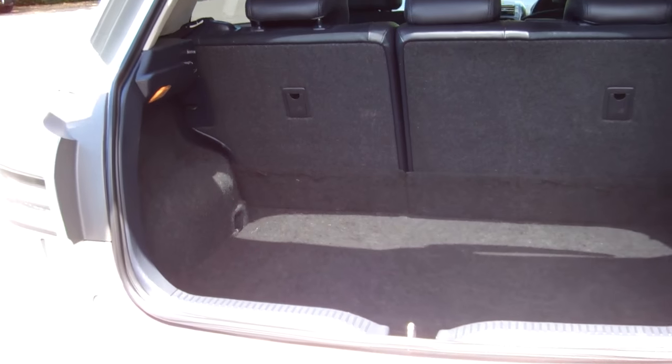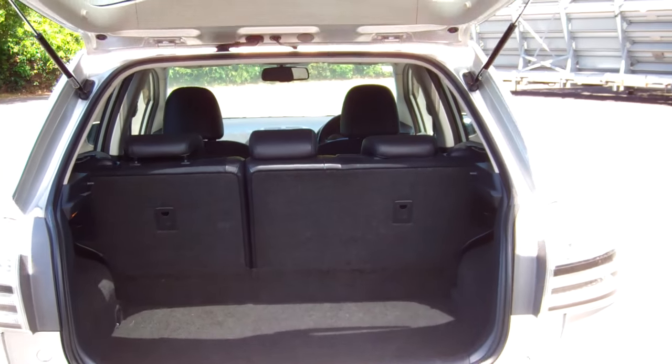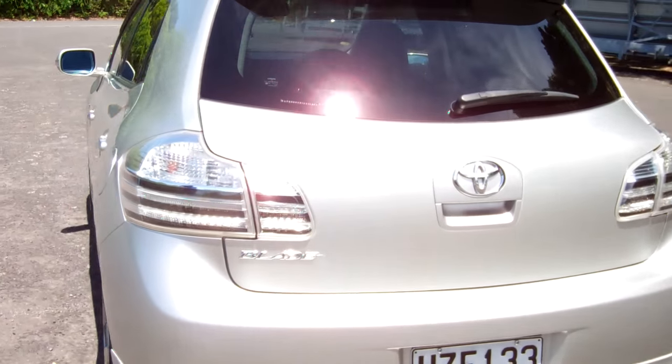It's only had one owner in New Zealand. There's plenty of space in there, and the rear seats fold down if you need even more space.